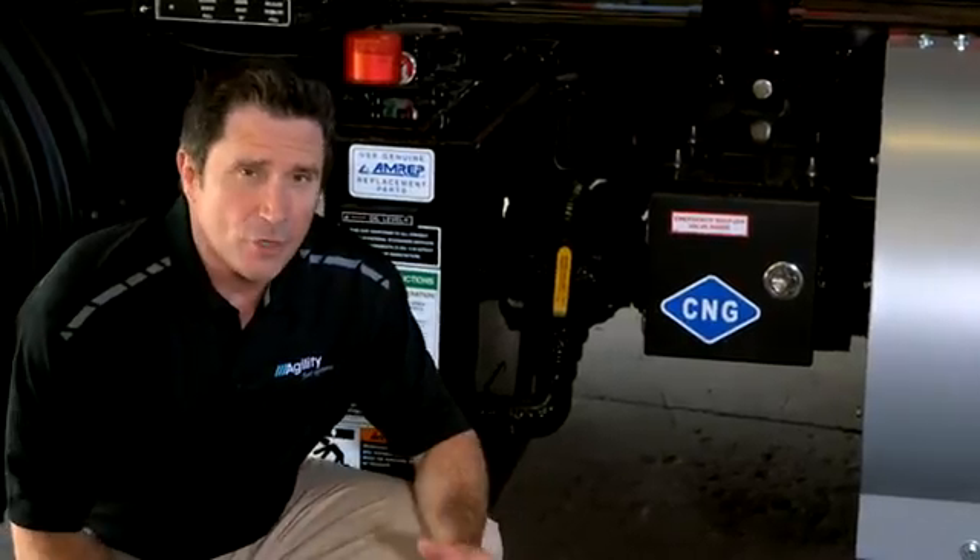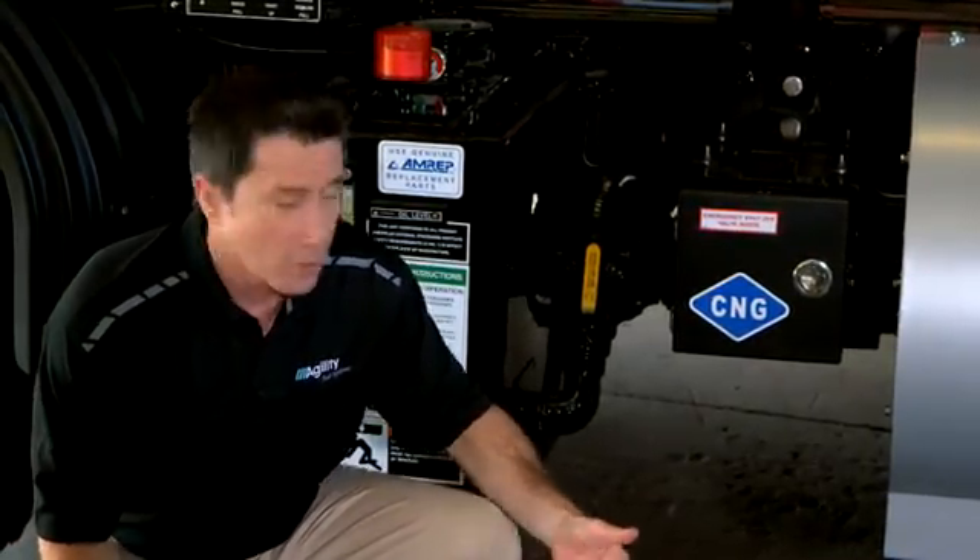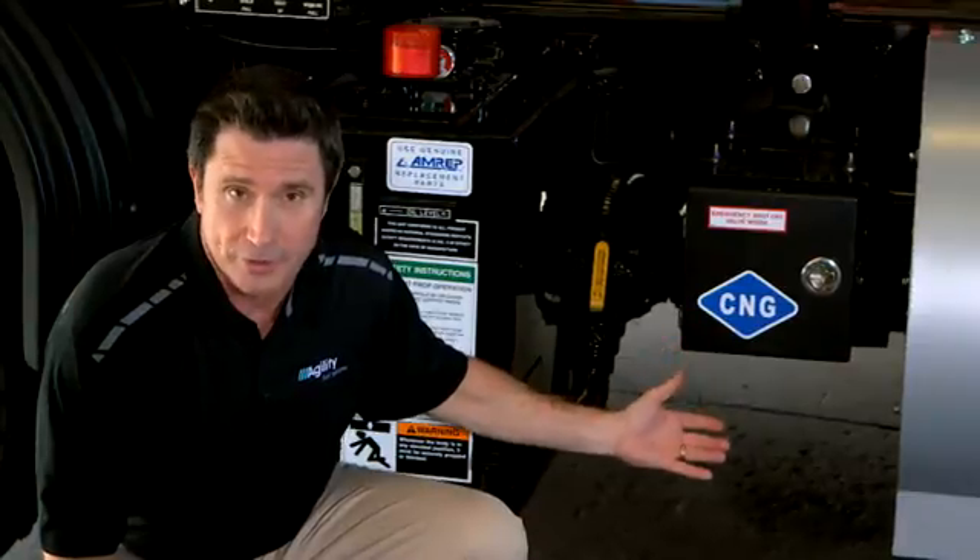Remember, never adjust, remove, or tighten a fitting or connector on a fuel system that is under pressure. Be sure to review segment 7, depressurizing the system, for more information.